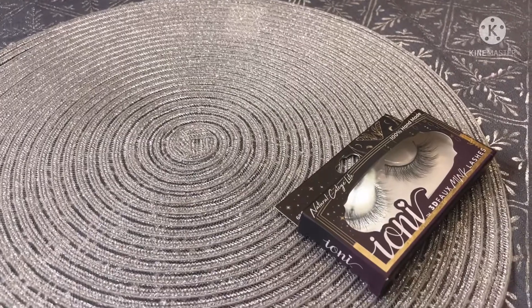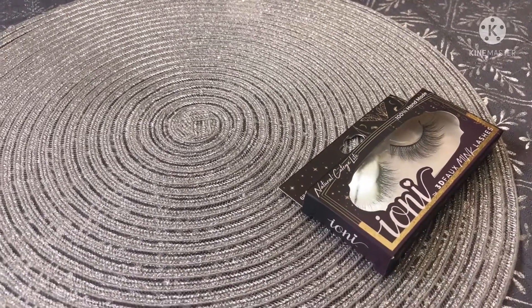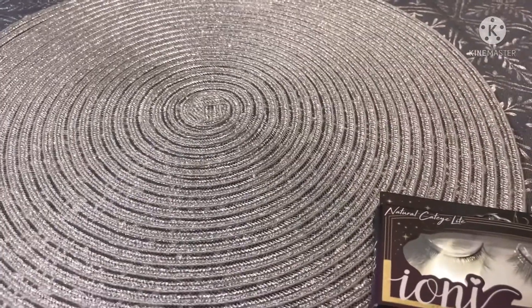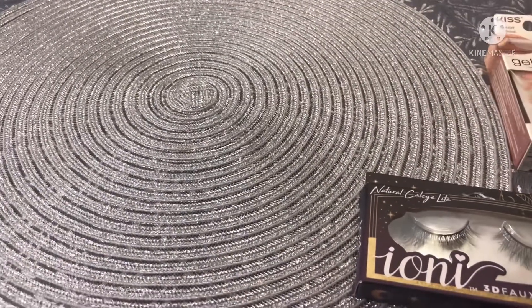Hello family and welcome back to another Dollar Tree haul. This is gonna be a quick haul — I ran into the Dollar Tree and found a few things, actually a lot of things, but it's still gonna be quick.